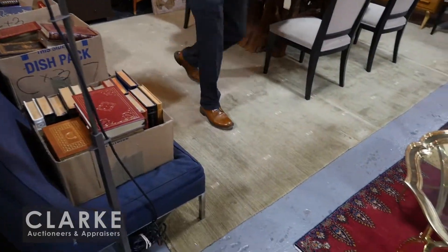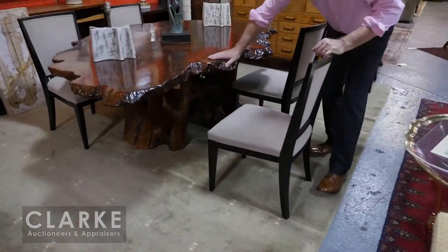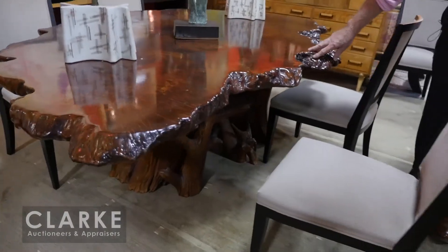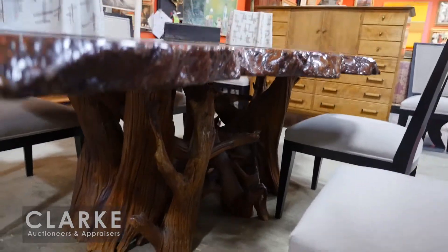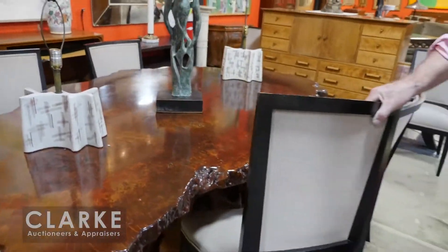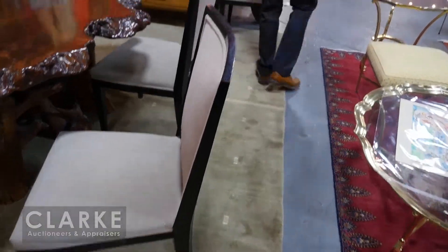We've got Florence Knoll sofas. We have this wonderful coffee-table-size — you don't usually see them this big — but we have this wonderful dining table like a tree trunk. And these here — we have a set of eight Holly Hunt chairs. More mid-century pieces.